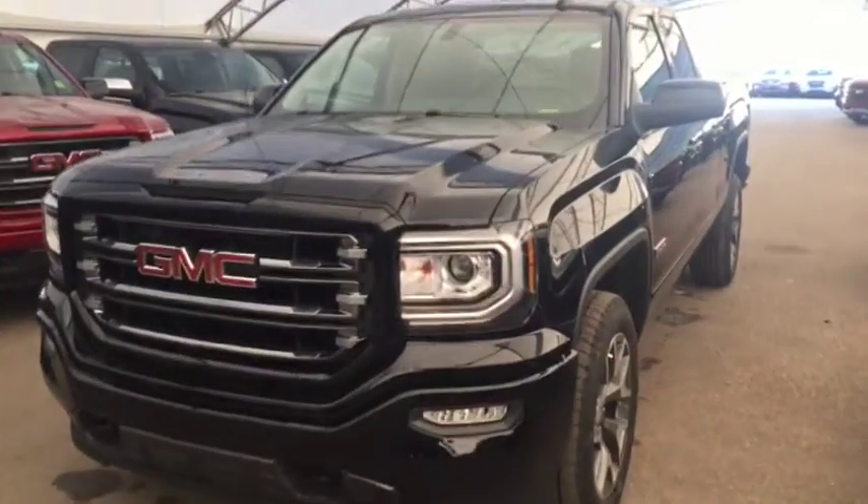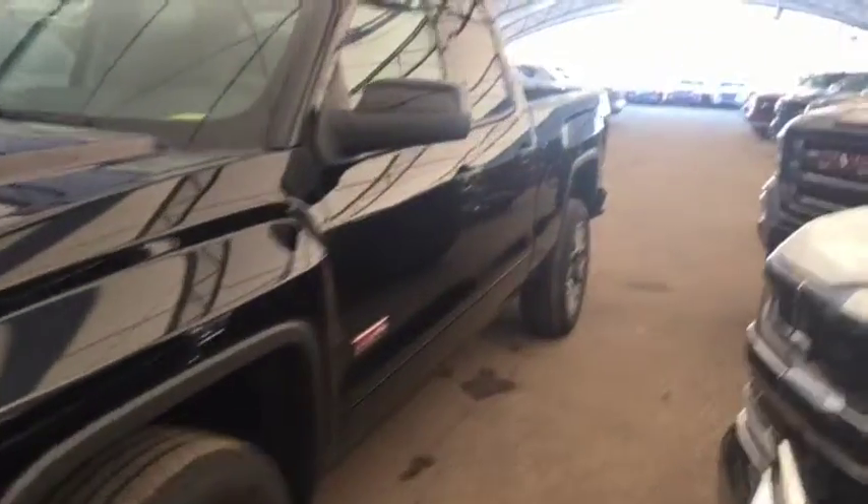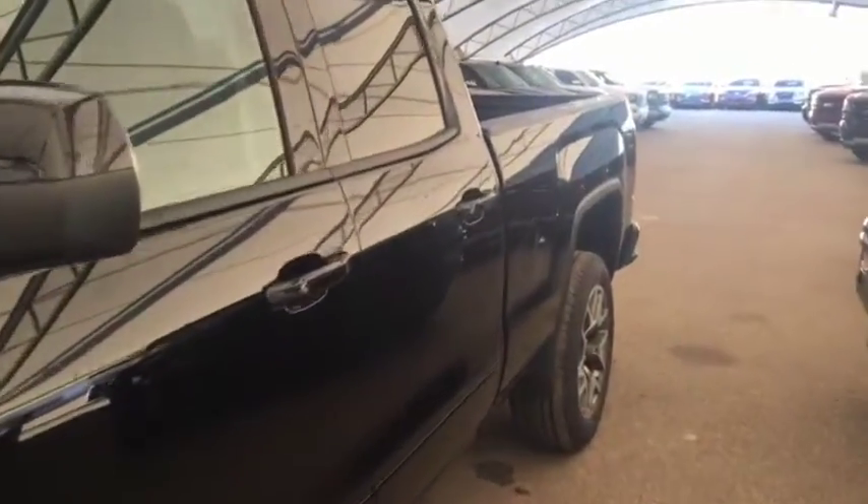Welcome to Davis Chevrolet. This is the 2018 GMC Sierra All-Terrain Edition in the color black.